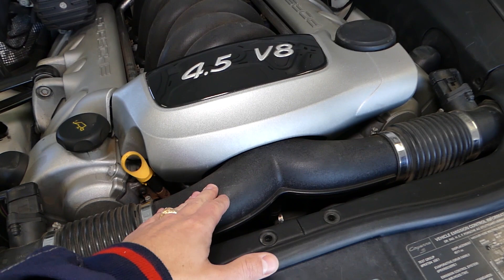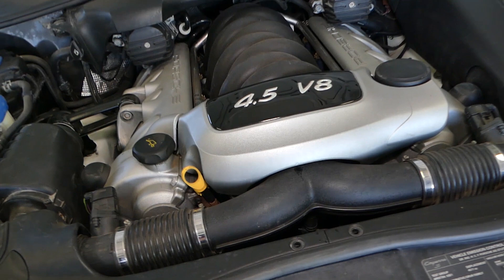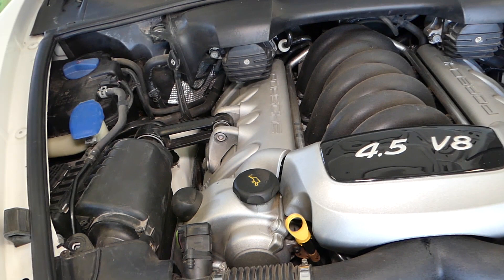Another common leak is the water pump. We have a video on how to do that as well. You have to remove a few things, including the intake boot right here, and then you can access the water pump. We'll show you our old pump and where it can develop a leak in just a second.